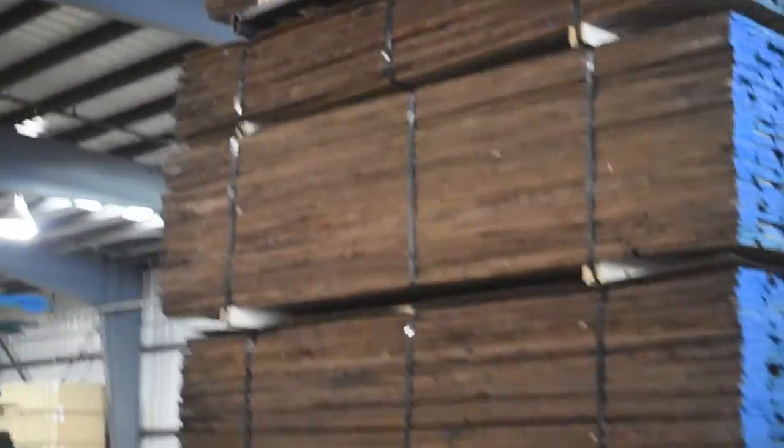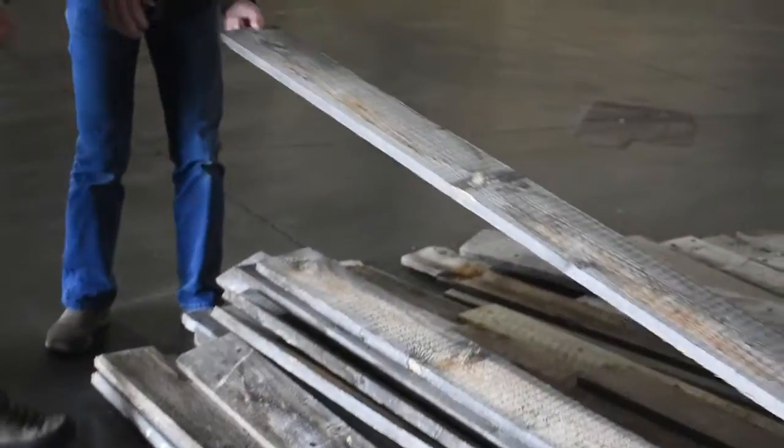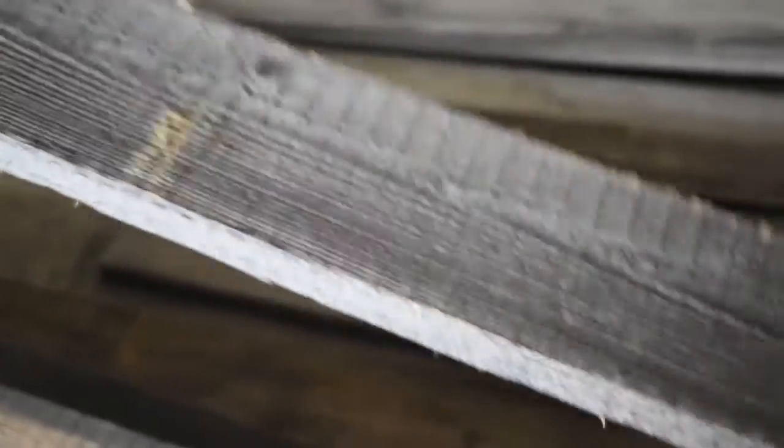This is all walnut here — beautiful. And this is our Wyoming snow fence. These here are actually barn boards. Mother nature does a great job — look at the patina on this. That's no stain, no paint, nothing. That's just natural from years of being out in the weather.